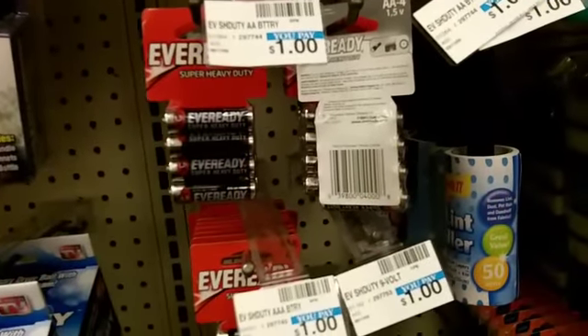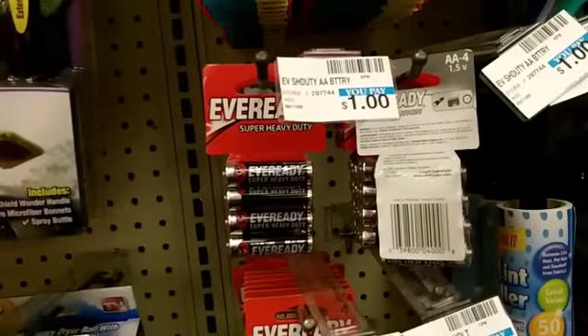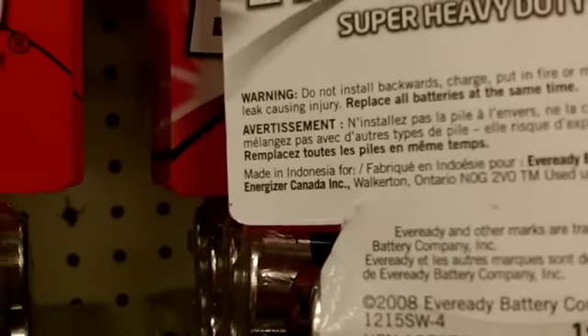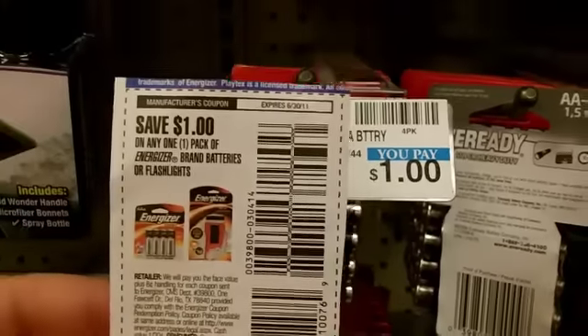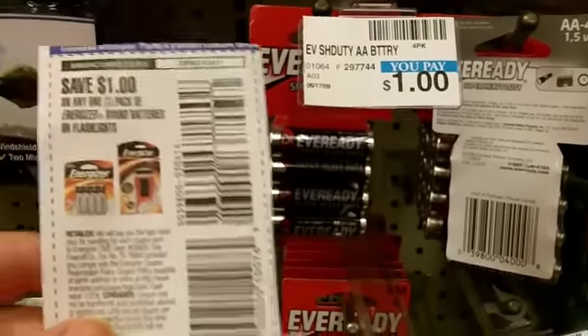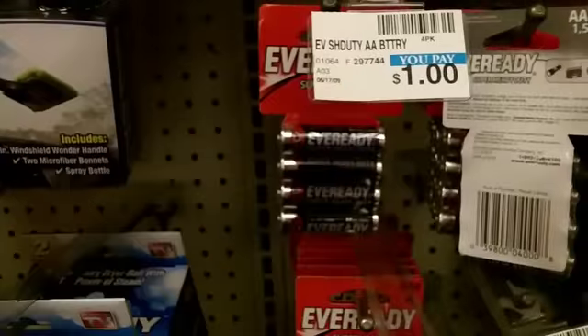Here's something not most of you guys know about because it's really hard to spot. These Ever Ready batteries are actually owned by Energizer — you can check right there on the package. So with a $1 off any one pack of Energizer brand batteries coupon combined with these $1 batteries, it makes them absolutely free. Of course, they are probably not the best batteries, but hey, you got them free. If you have these coupons, you can stock up.